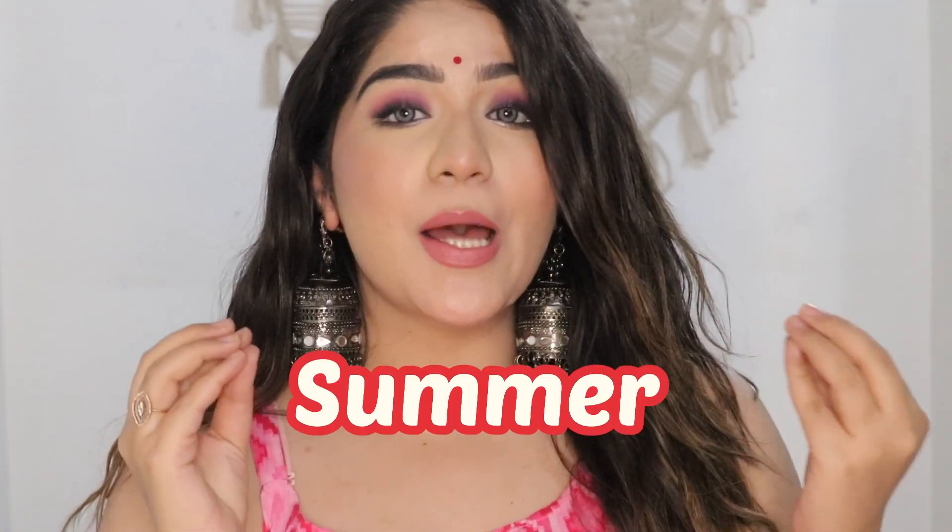Hi everyone, welcome back to my channel. So guys, I am going to share with you today's video which is going to be very affordable, plus there are so many products that you need to have in summer. If you have these products in summer, then your summer will be very gorgeous and glamorous.